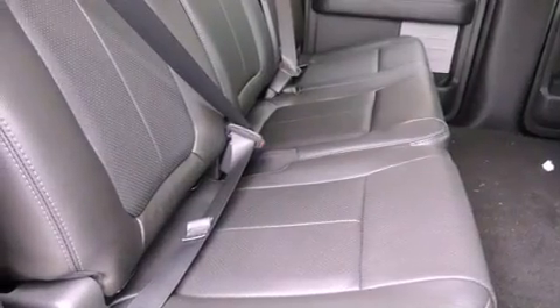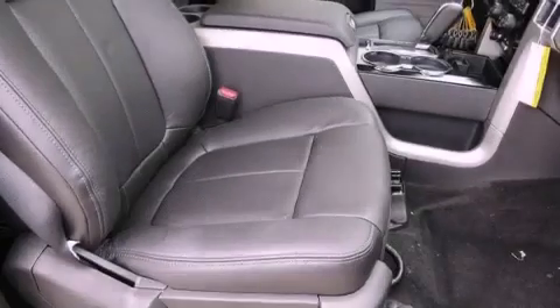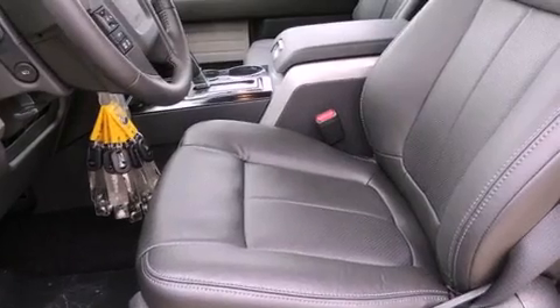a folding second row, cruise control, a CD player, a leather-wrapped steering wheel, a security system, a full-size spare tire, an anti-lock braking system, full-power accessories, and fog lamps.